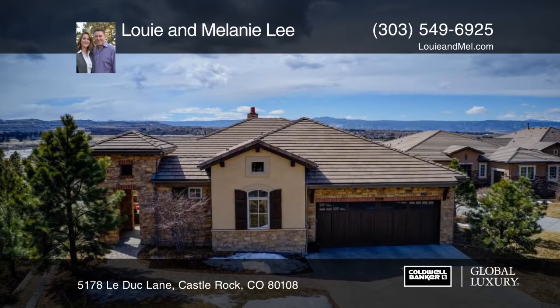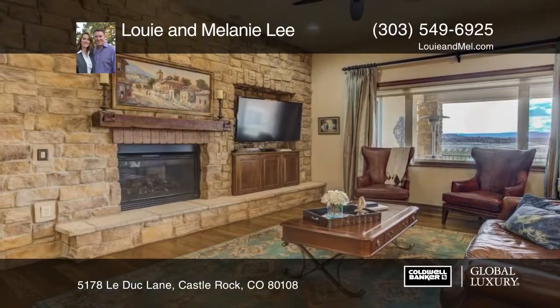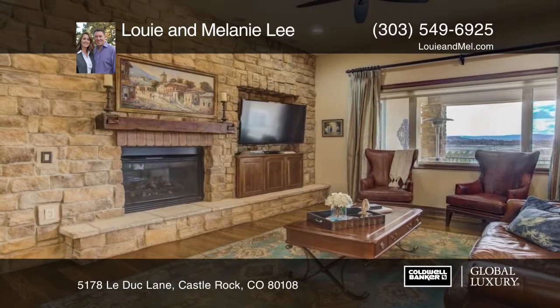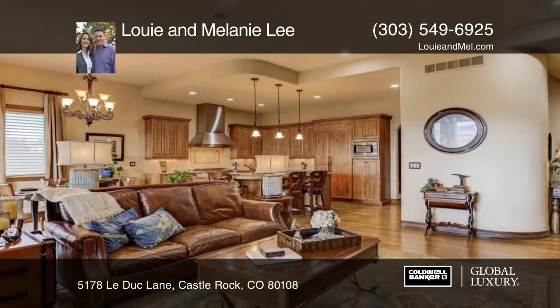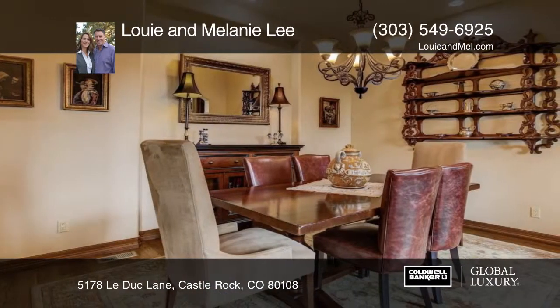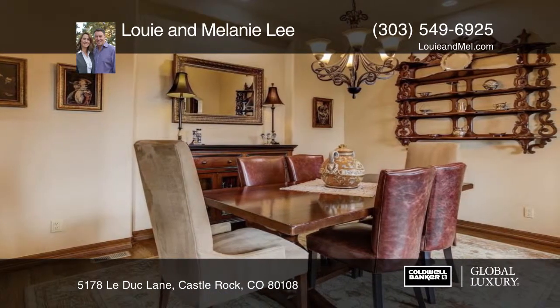You don't want to miss this gorgeous detached low maintenance home with main level master plus guest wing, with fantastic mountain views and luxurious finishes. This lovely home in prestigious Castle Pines Village has been upgraded and maintained to perfection.